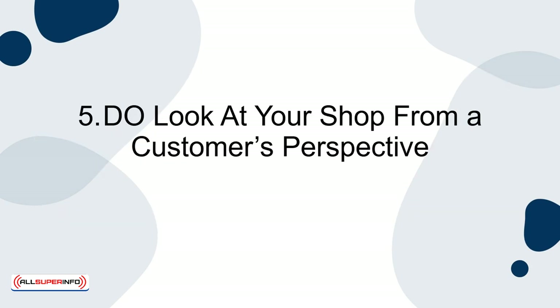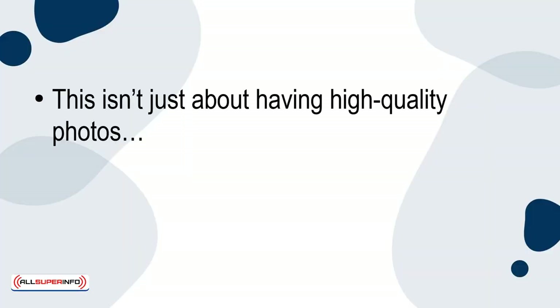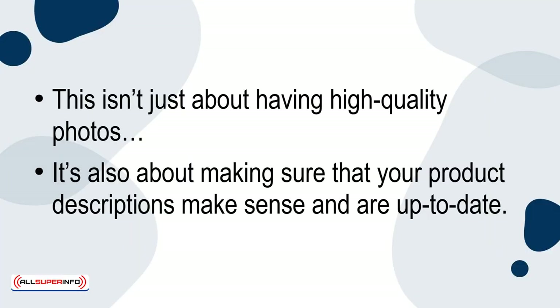5. Do look at your shop from a customer's perspective. A big part of finding success on Etsy is making sure that your shop looks nice and organized. This isn't just about having high-quality photos. It's also about making sure that your product descriptions make sense and are up to date.